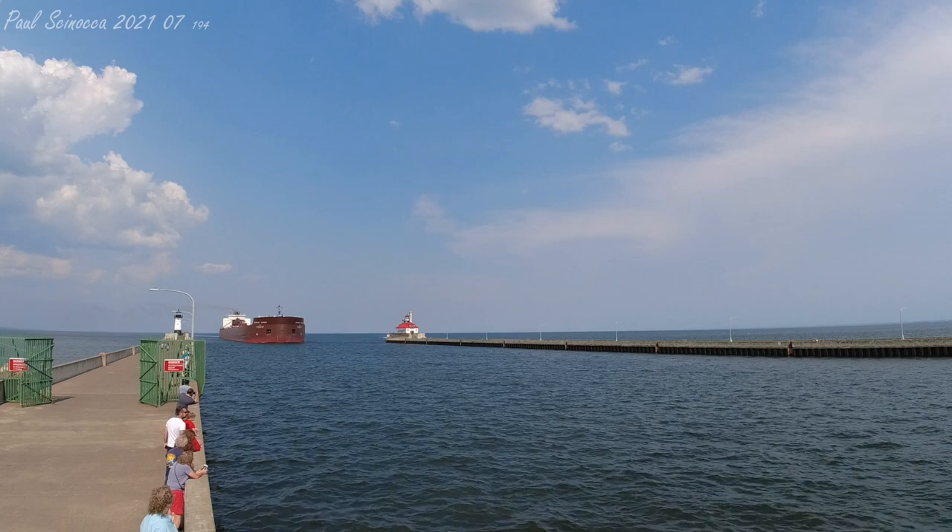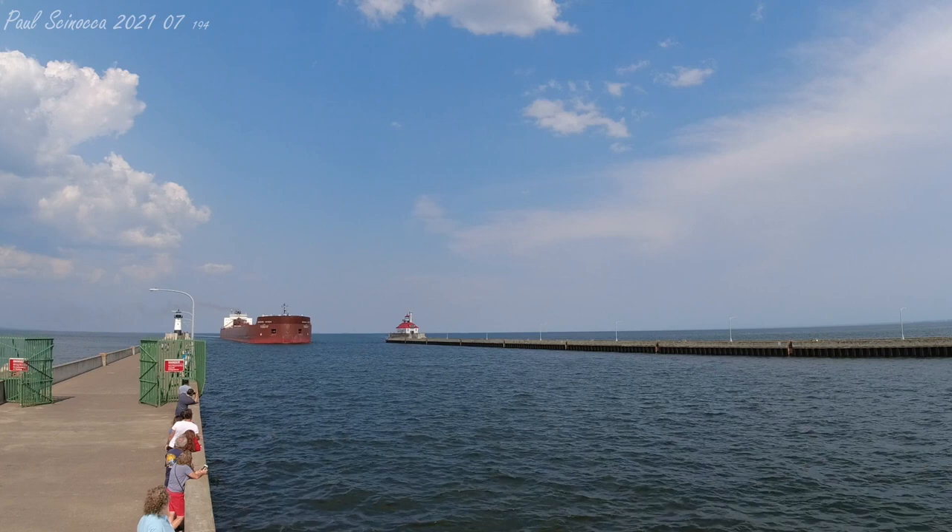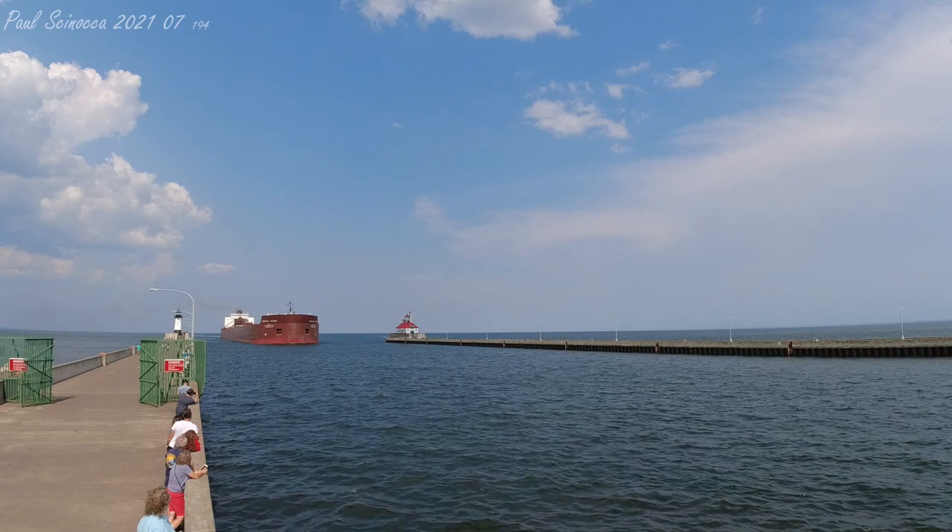The Mesabi Miner has 36 hatches on her deck, which open into seven cargo holds located below deck. Each hatch covering measures 65 by 11 feet. She has a maximum carrying capacity of 63,300 tons.